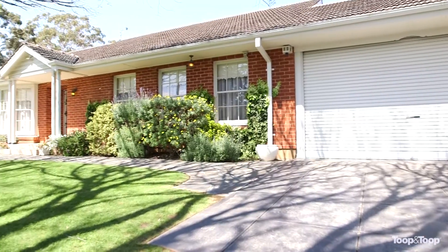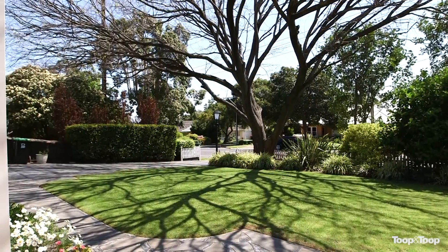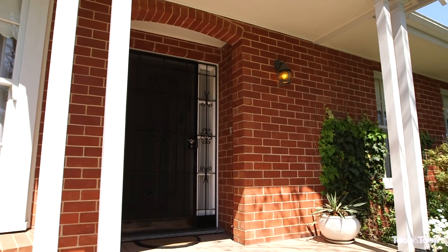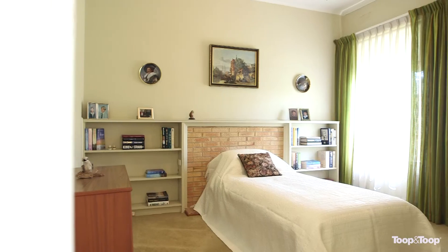This is a wonderful colonial home, built in 1965. It's on a wonderful land size of approximately 805 square metres, with a wide frontage. Street appeal is simply beautiful. The location itself — transport is almost at your door.